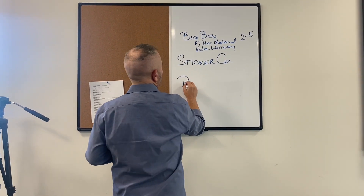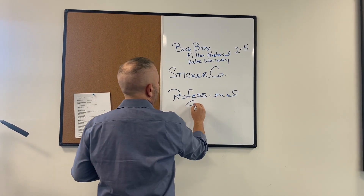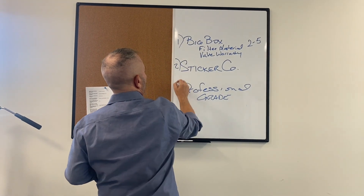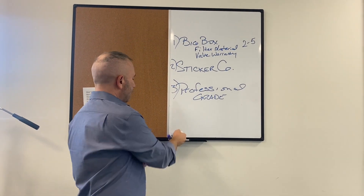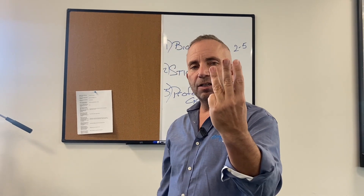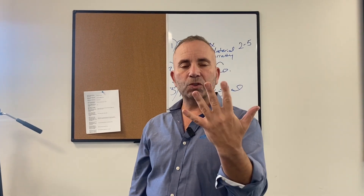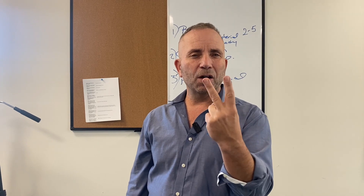Number three is professional grade. These are companies that really understand what they're doing — Culligan, Rainsoft, Kinetico, Eco Water, and Chandler. These companies have been out there for many years servicing customers. Culligan and Eco Water are both about 100 years old and were among those who invented water softeners.